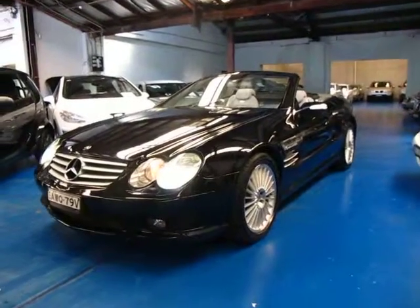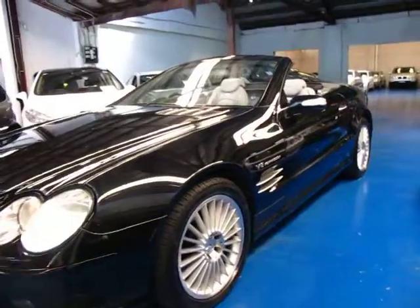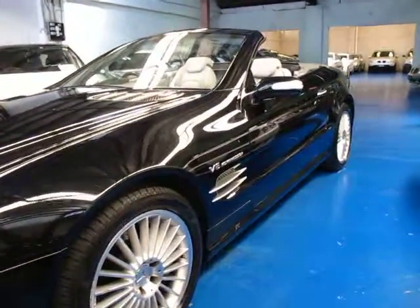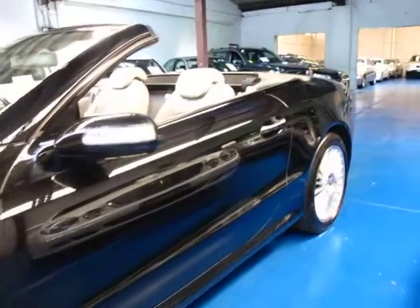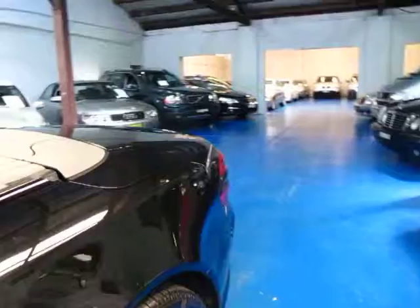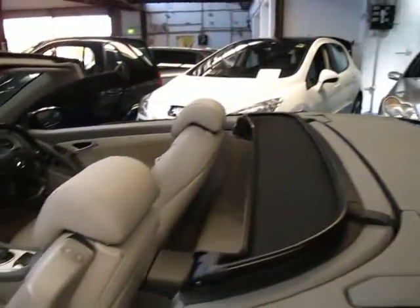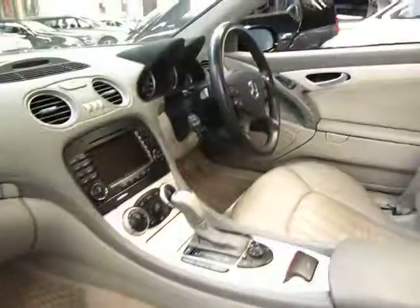Hi and welcome to the Old Timer Centre. My name is Philip Tarrant and today we have for you a 2005 Mercedes-Benz SL55 AMG. It's black in colour with cream leather interior and is in very good condition. It's travelled 130,000 Ks, yet it has a full Mercedes-Benz service history from brand new.